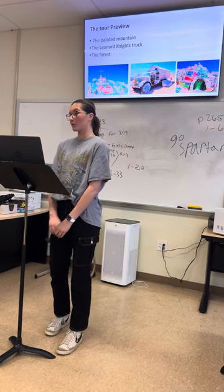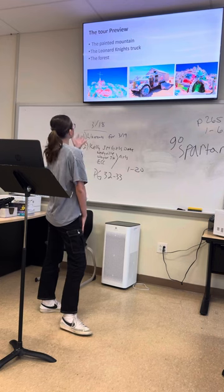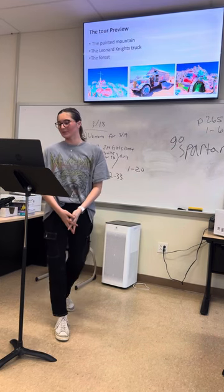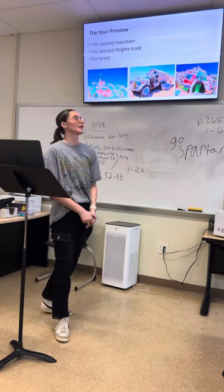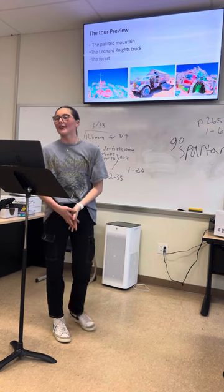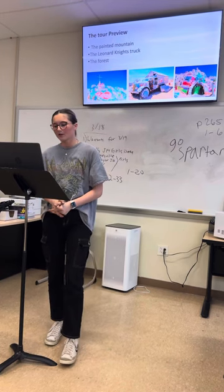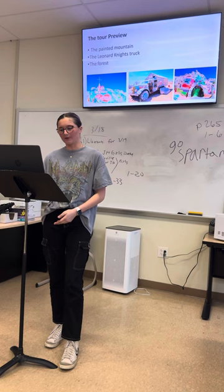My purpose today is to inform my audience about the beautiful paintings of Salvation Mountain. We are going to go through three of my favorite places today. The first place is the Painted Mountain, the second is Leonard Knight's truck, and the last is the forest.